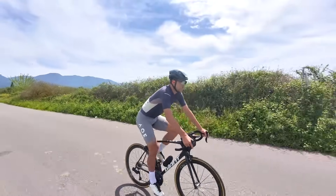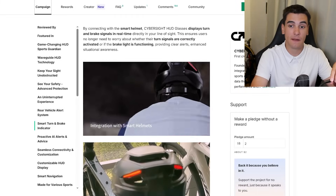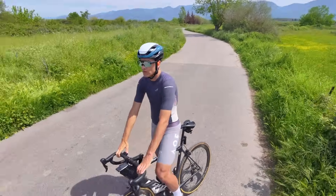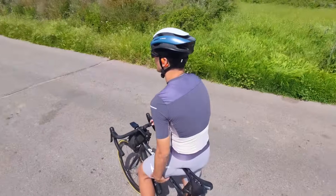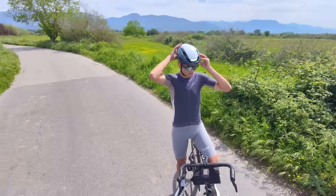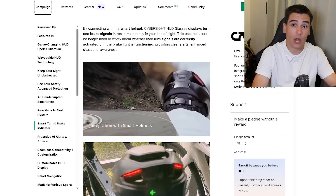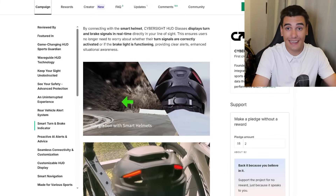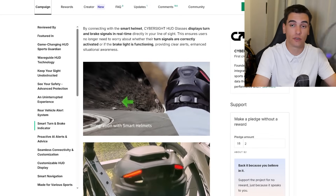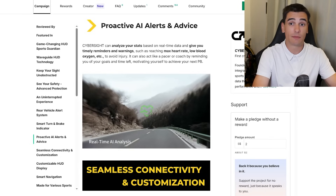They also sent a smart helmet — Lumos is the company. It allows you to signal to drivers where you're turning, left and right, with rear taillights. If you're riding later in the day, this is a helmet that can help keep you safe, and the fact that it connects to the glasses is a cool feature to ensure you're showing drivers behind you where you're turning.